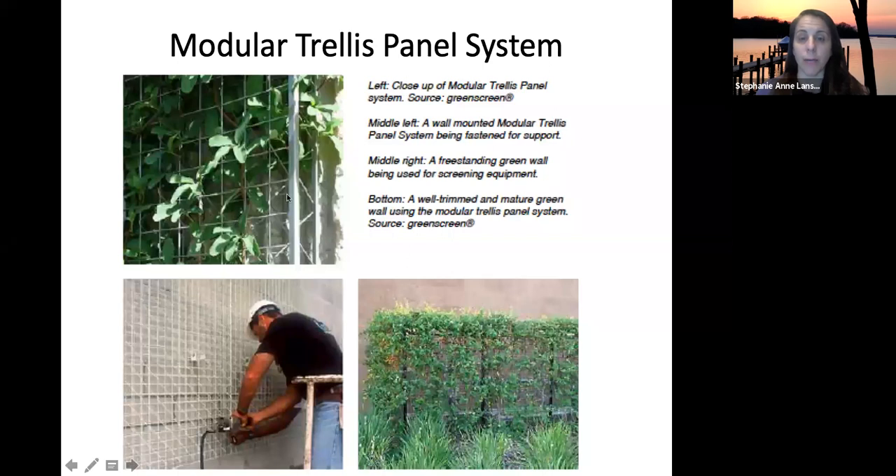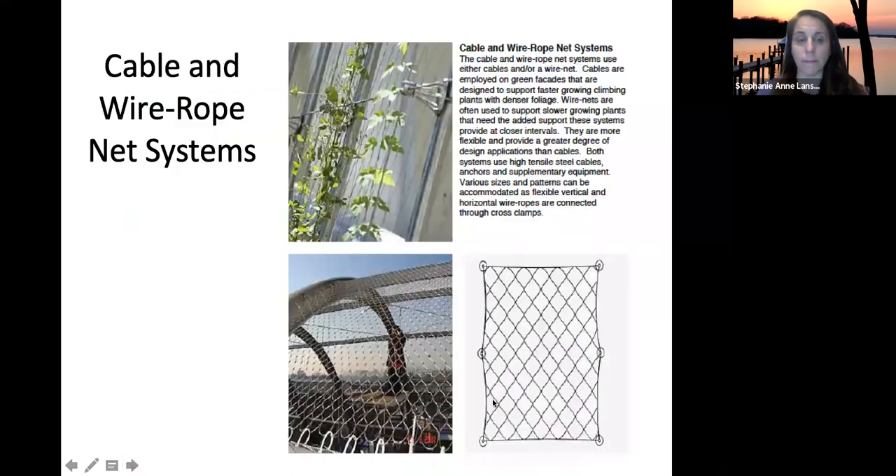Here's a close-up of a trellis system being built, and here's one already completed. You can also use cable or wire rope net systems — a net is stretched across the surface and plants like grapes or ivy grow around it.